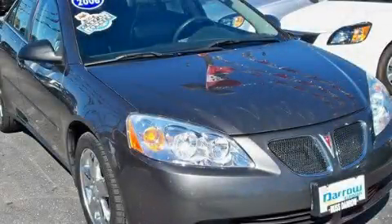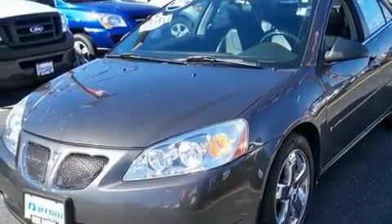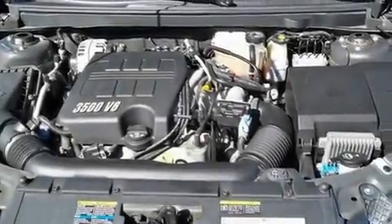This is a 2006 Pontiac G6. Its top features include cruise control, a keyless entry system, a CD player, a leather interior, and fog lamps.